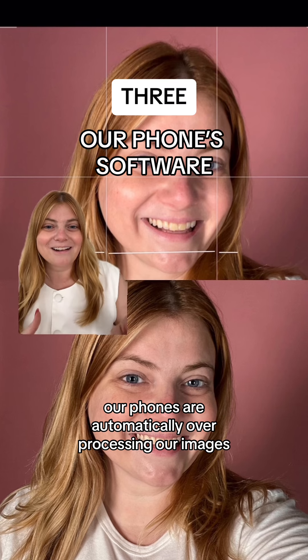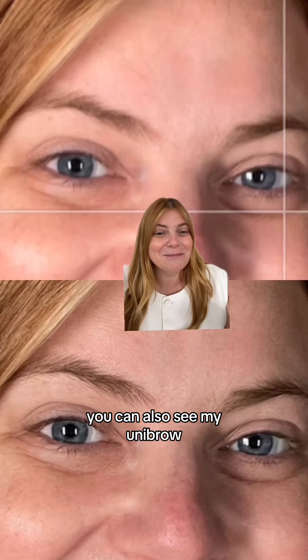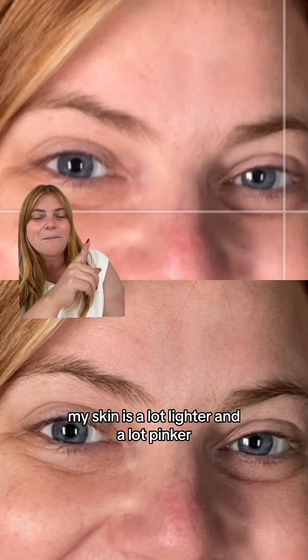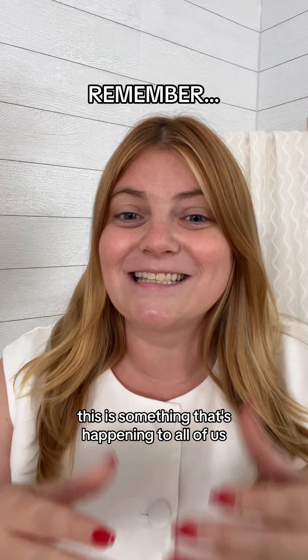Finally, our phones are automatically over-processing our images. While my eyes are a lot clearer in the processed photo, you can also see my unibrow, which doesn't really exist as much up here. Look at the difference in the tone of my skin — my skin is a lot lighter and a lot pinker up here in the screen grab, and it seems to be more evened out down here. This is something that's happening to all of us.